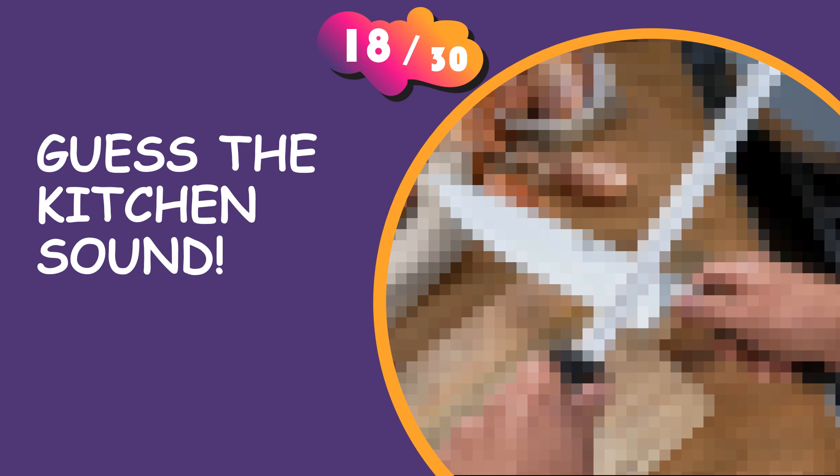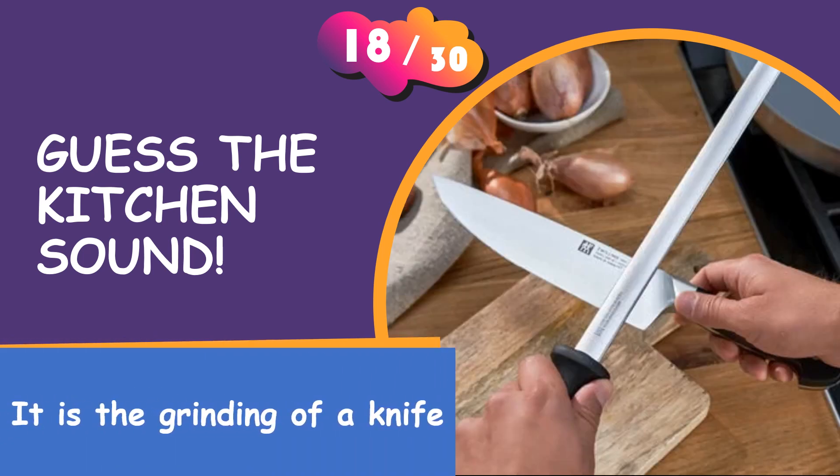Please answer now. It is the grinding of a knife.